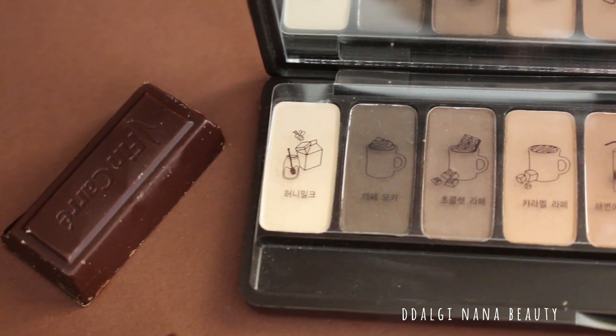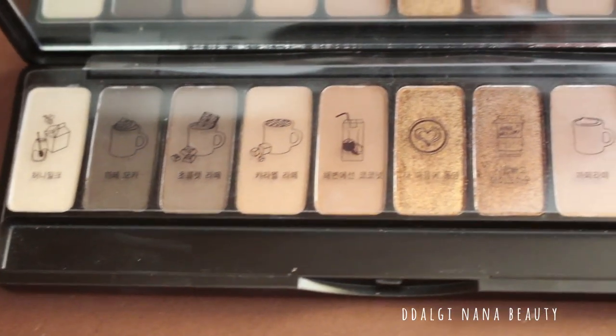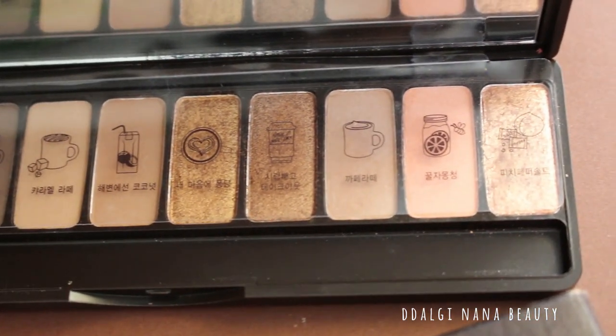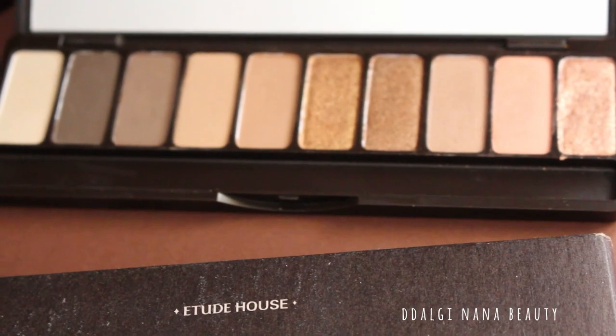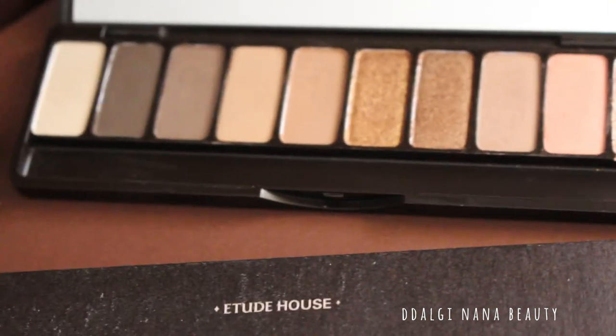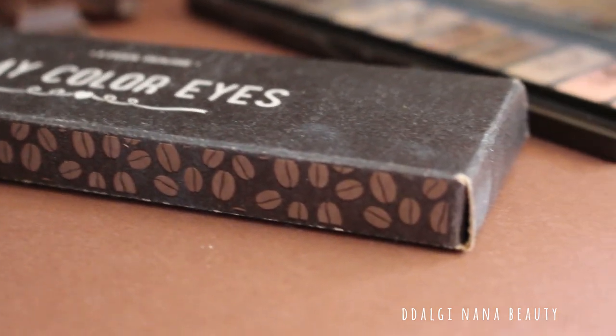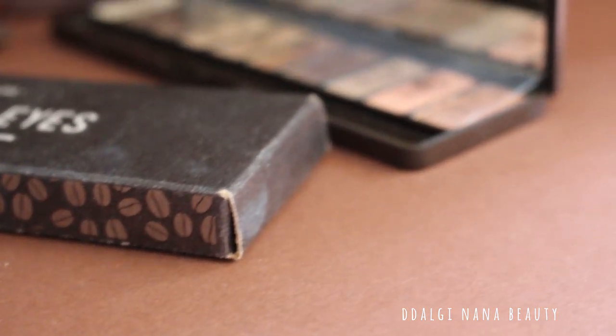This is one of my most favorite eyeshadow palettes from Etude House because of its brown shades. You can create the look for any occasion. It looks natural and pretty. This design is also super cute, so turn on some cafe music and let's enjoy this testing.